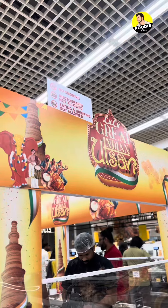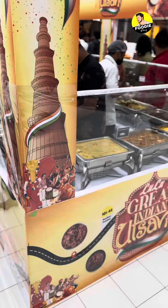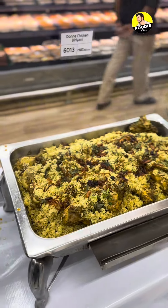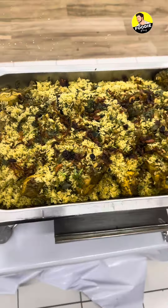We are at Trivandrum Lulu Mall — it is going to be a great place for us. We are going to be in Kashmir and we are going to be in a traditional food store.